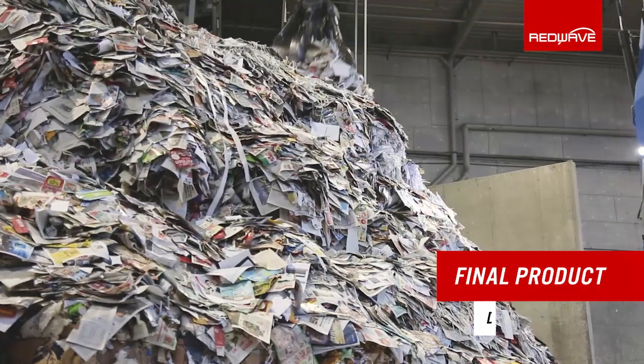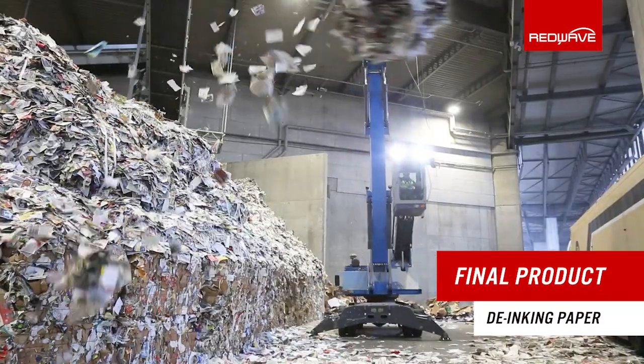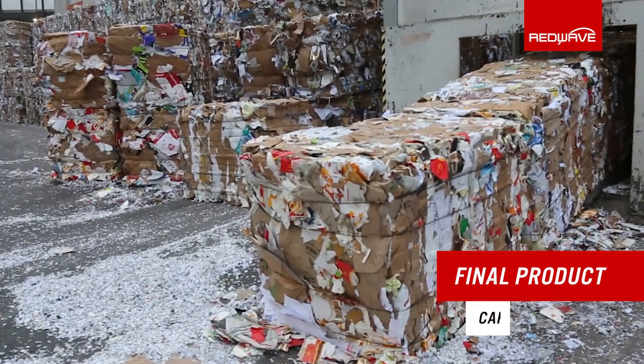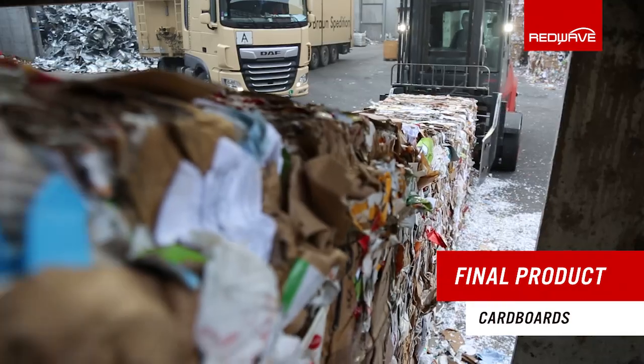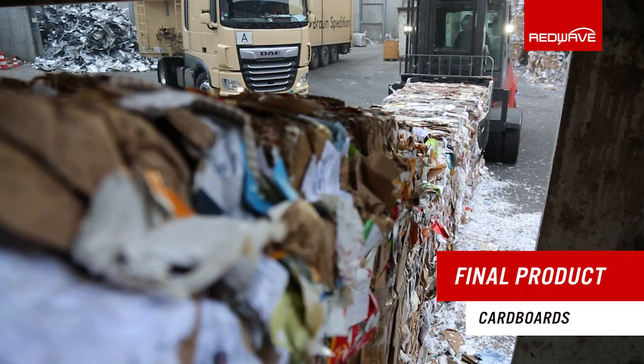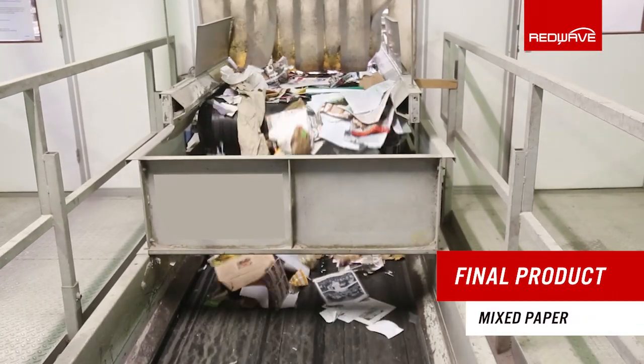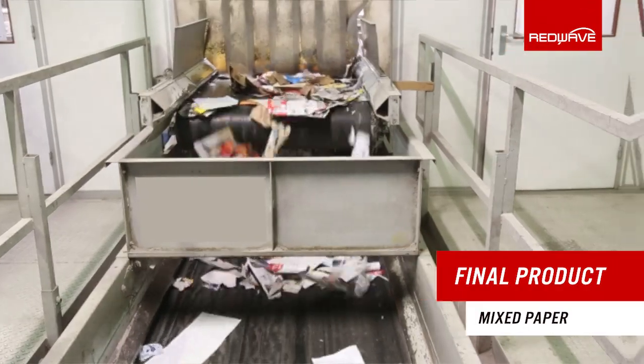RedWave 2i reliably detects and sorts impurities. The plant operator receives an end product of the best possible quality and purity with a maximum output rate. In this way, the high-quality sorted end product can be reused in the paper industry as a sustainable secondary raw material.